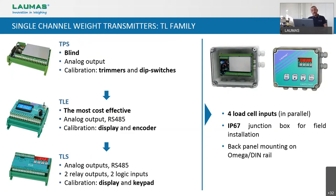The TLS calibration is done by a simple keypad and on the display we can also visualize the weight value, which is very useful for the installer. Generally, I recommend installing the TLE or the TLS when the need is a low-cost solution with just analog or serial communication, and when the installation has to be done in the field, because you can avoid the classical junction box and connect your load cells directly to the transmitter.